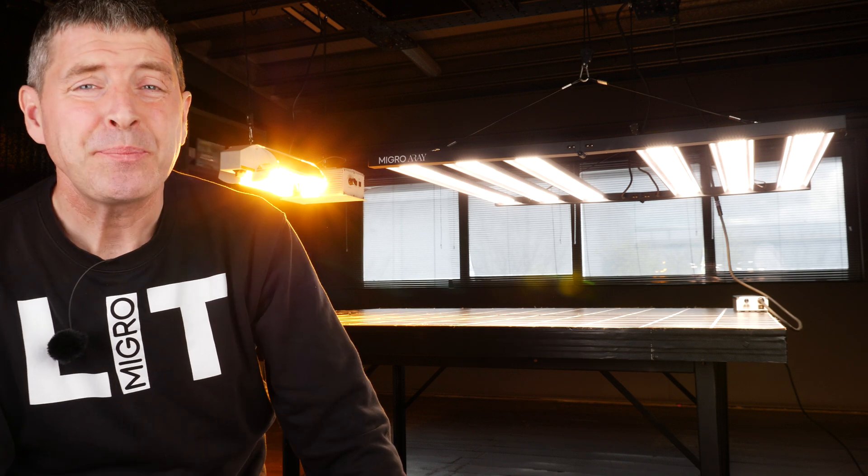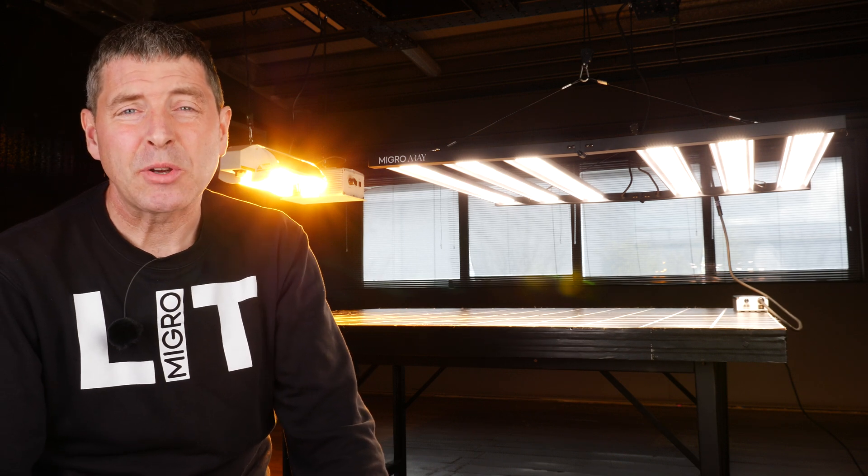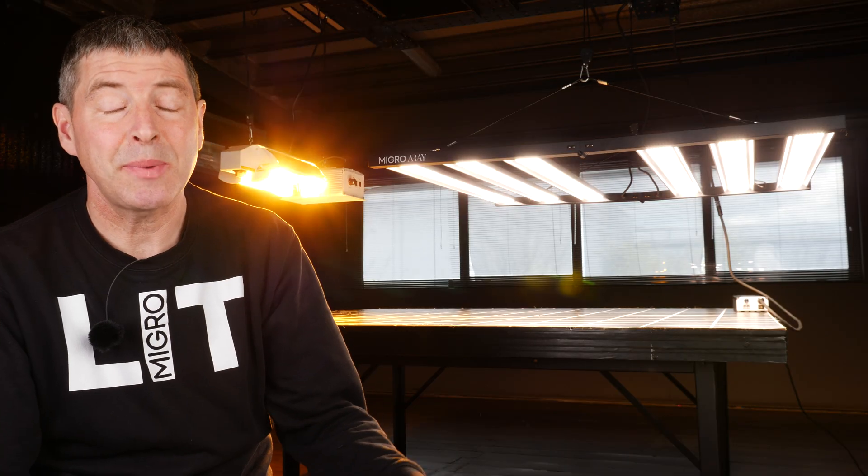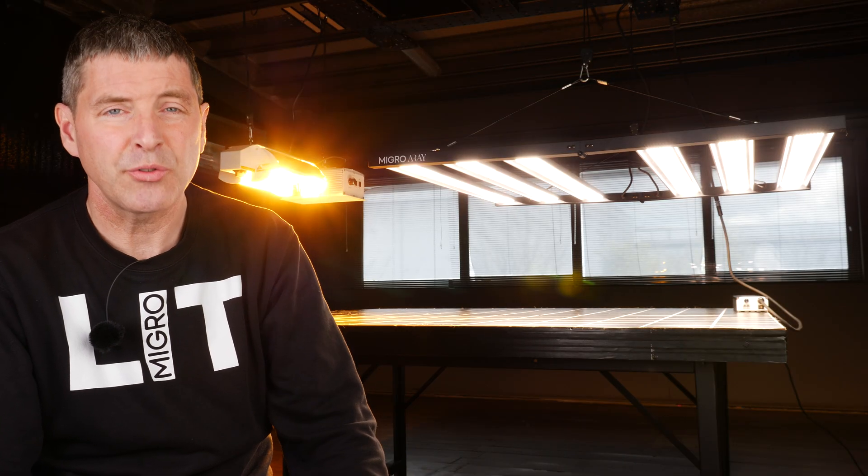First consideration for an optimum grow light is to assess the spectrum. If you look at McCree's curve, you can see that different wavelengths of light will have different effects on the plant in terms of its characteristics and growth. UVA will increase oils and strengthen the plant in terms of cuticles and branches. Blue is a very critical aspect of the spectrum — a high percentage of blue in the overall spectrum will result in short and dense growth.